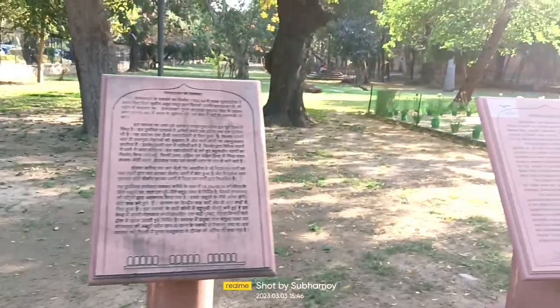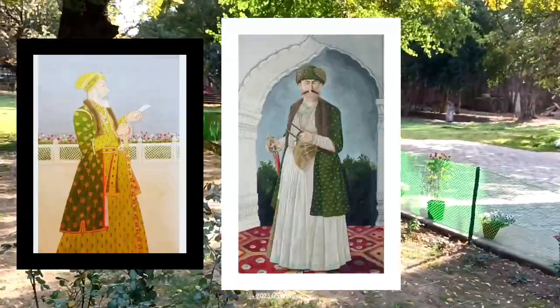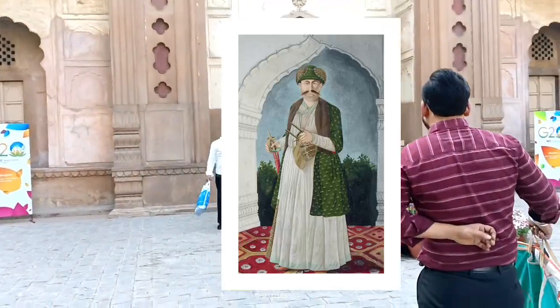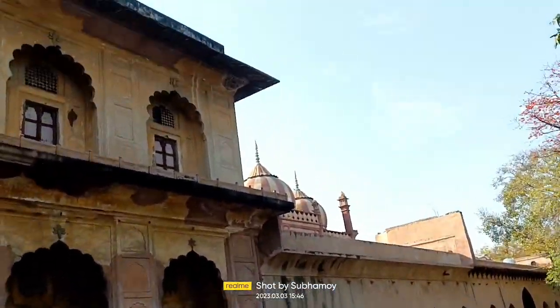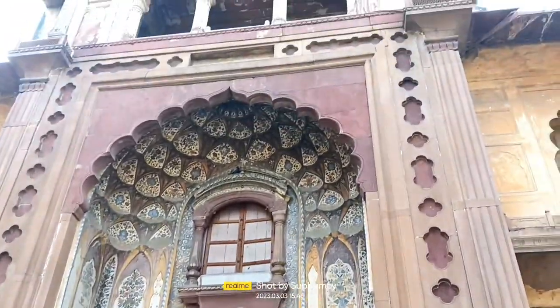In 1753, Safdarjung's son Shuja-ud-Daula built this structure as a monument. I think that is the ticket counter over there. I am not the prime minister to get a free pass.